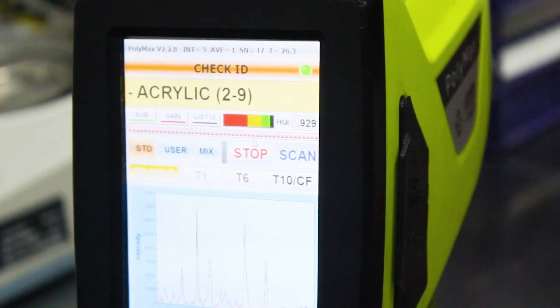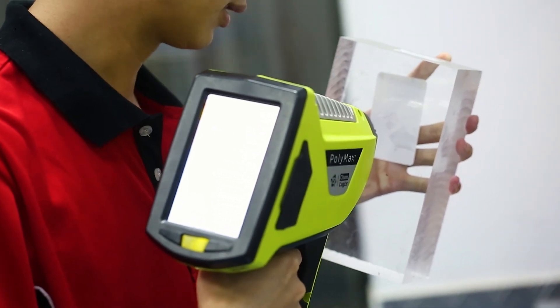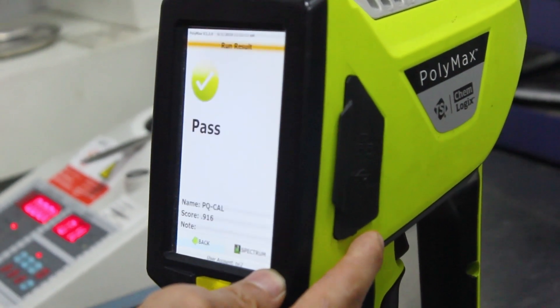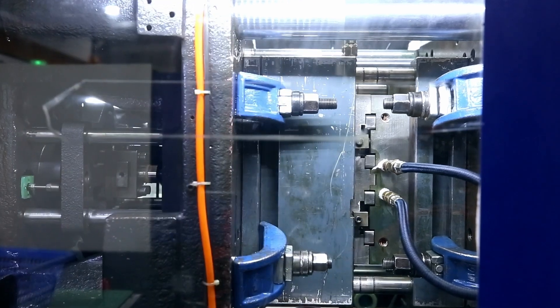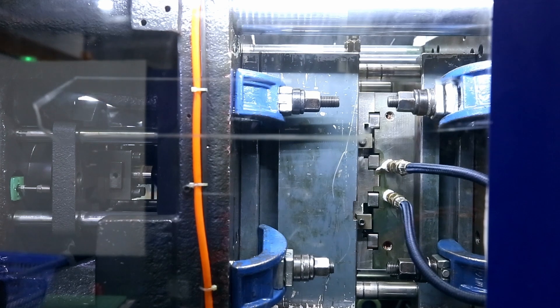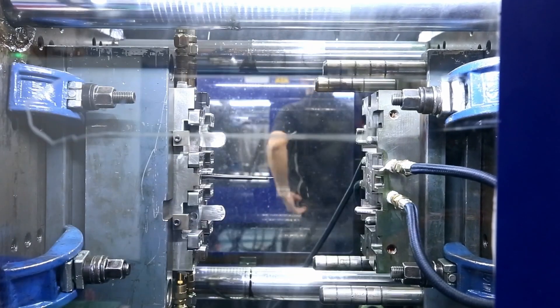Now you might ask, what does this have to do with optimizing cycle times? Well, imagine if a resin formulation changes, even slightly, from one batch to another. This can lead to substandard parts as well as causing the molding conditions to fluctuate. It'll take time to find the root cause of the problem, and it might also mean that the supplier has to re-trial and optimize the process again — more time and more money lost.